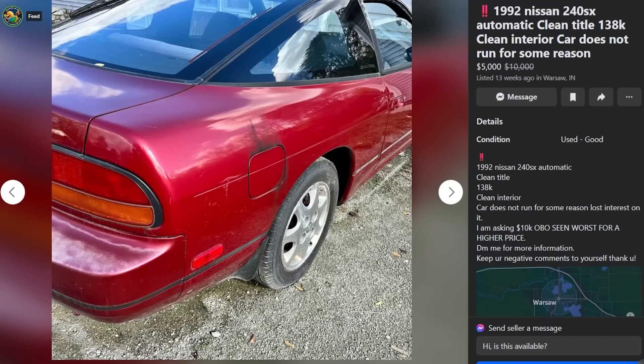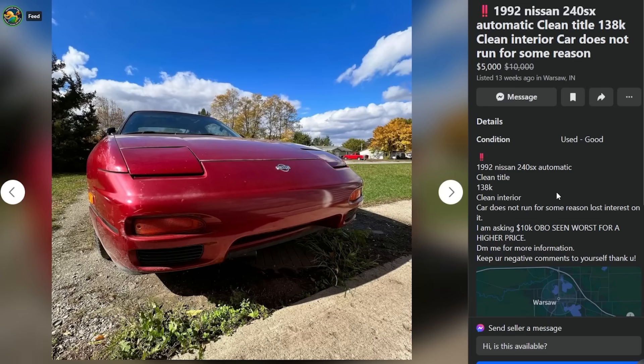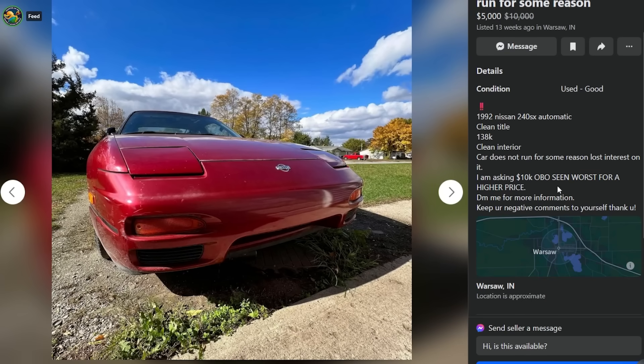1992 Nissan 240SX automatic, clean title, 138,000 miles, clean interior - car does not run for some reason. This is all in the title. It's now down to five thousand dollars - lost interest in it. Was asking ten thousand OBO. Seen worse for a higher price. DM for more information, keep your negative comments to yourself.